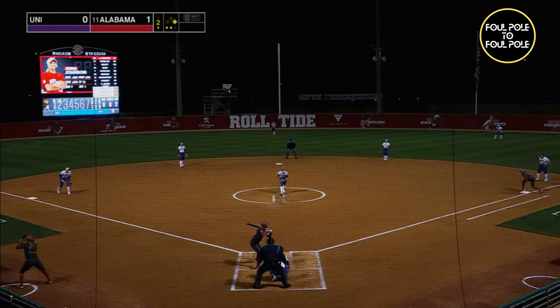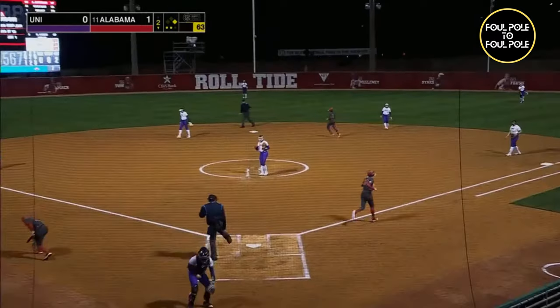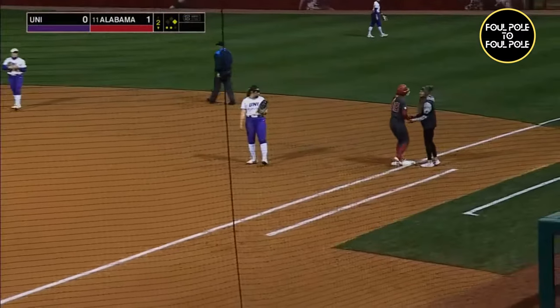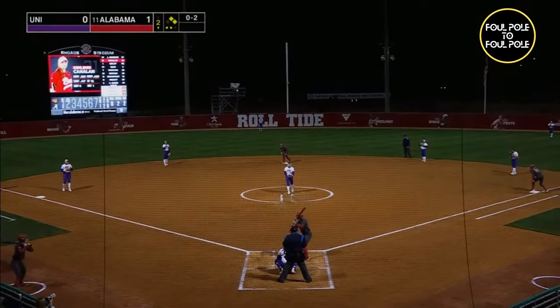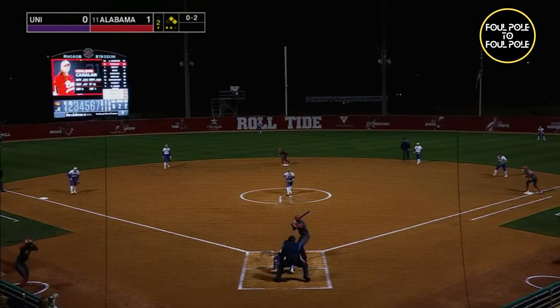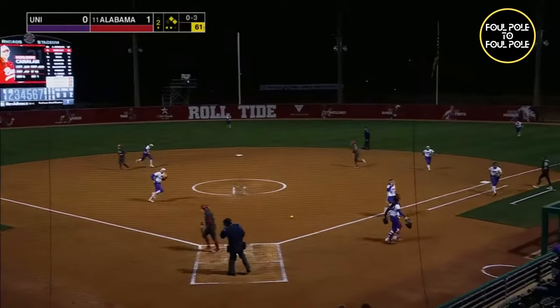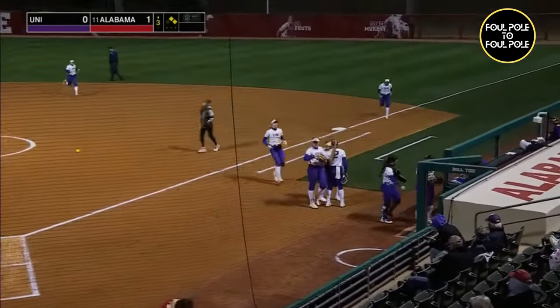Jenna Johnson steps in. The first pitch comes in and hits her. So Jenna Johnson, who Patrick Murphy mentioned in our pregame interview as well, puts Alabama with runners on first and second, trying to add to it right here. Another 0-2 pitch. Swing and a miss. Strike three.